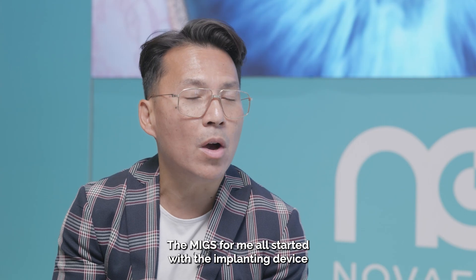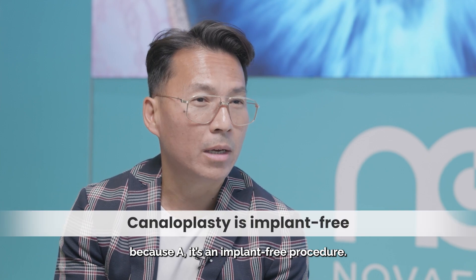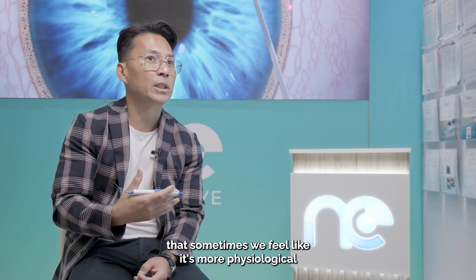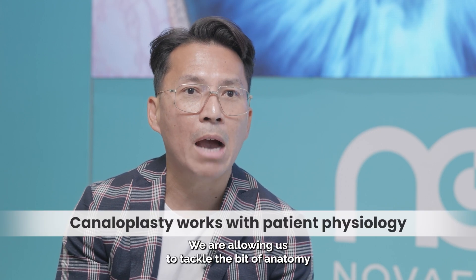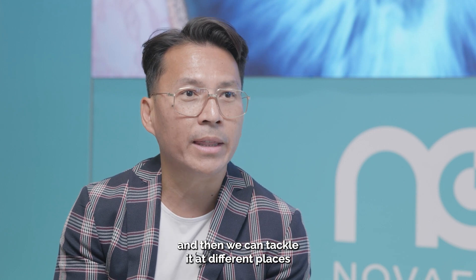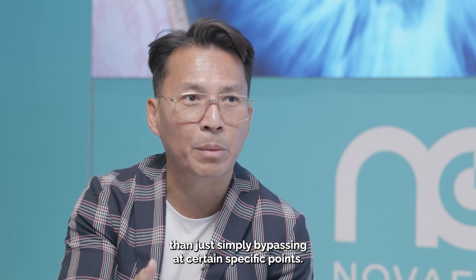The MIGS for me all started with implants and devices, and canaloplasty appeals as a glaucoma specialist because it is an implant-free procedure. Some patients and some doctors feel it's more physiological and normal not to have an implant. The concept of canaloplasty is restoring physiology — allowing us to tackle the anatomy that we think is not right, tackling it in different places and dilating the whole system 360 degrees, rather than simply bypassing a specific point.